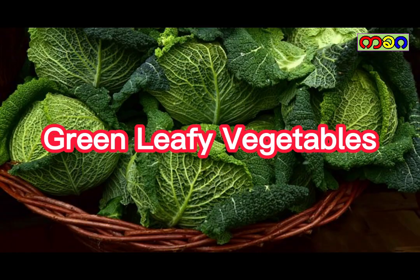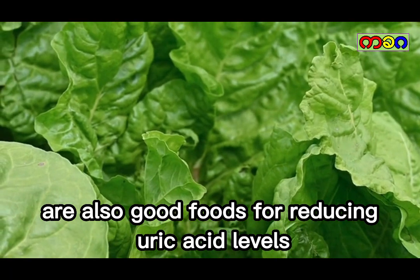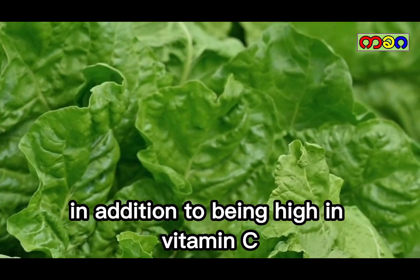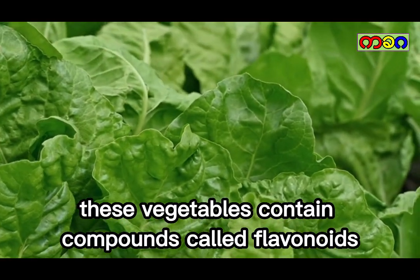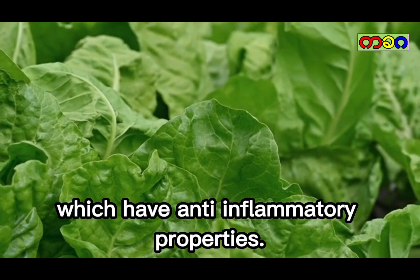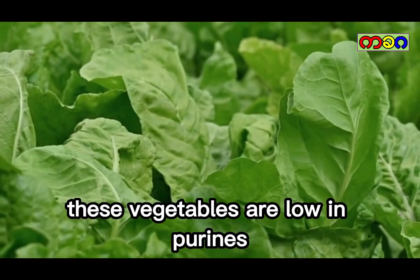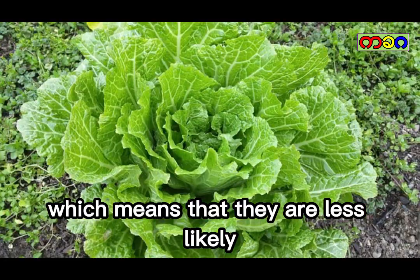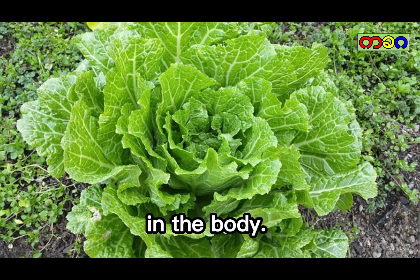Green leafy vegetables. Green leafy vegetables such as spinach and kale are also good foods for reducing uric acid levels. In addition to being high in vitamin C, these vegetables contain compounds called flavonoids, which have anti-inflammatory properties. In addition, these vegetables are low in purines, which means that they are less likely to contribute to high levels of uric acid in the body.